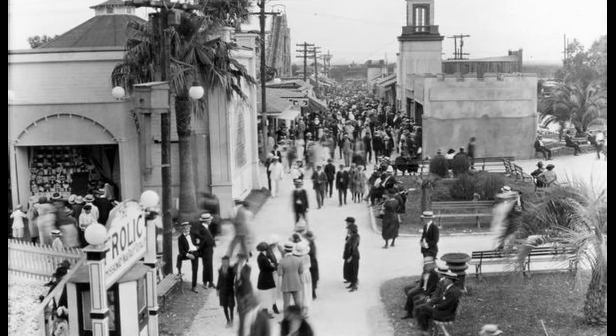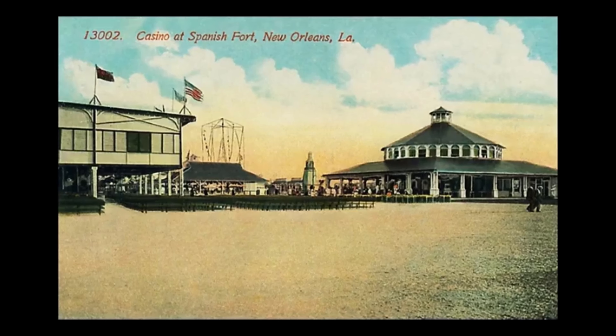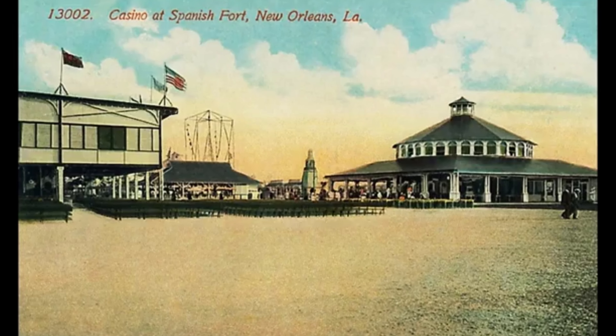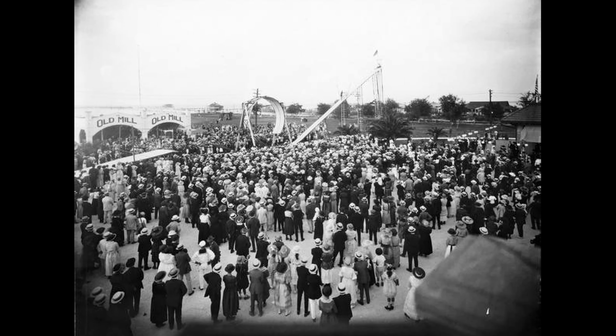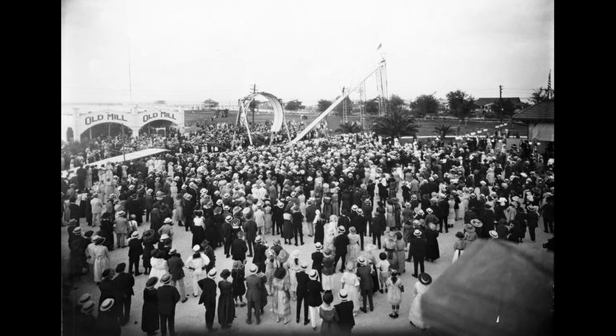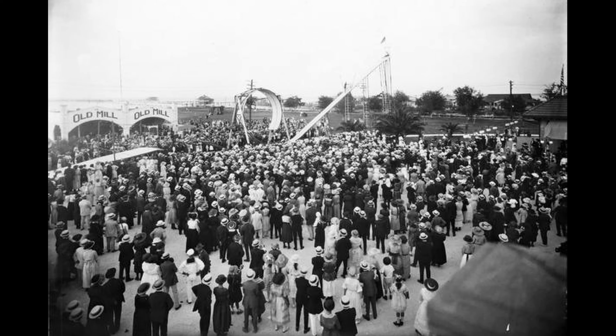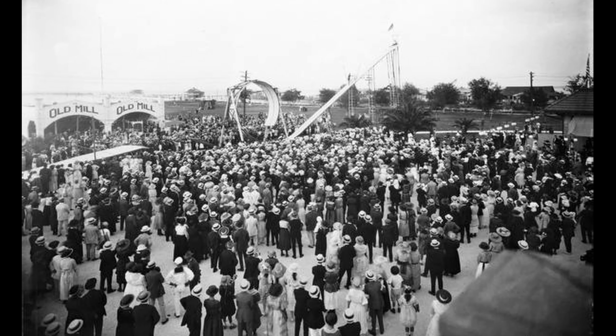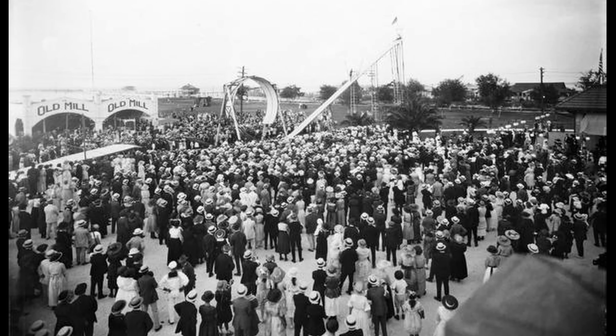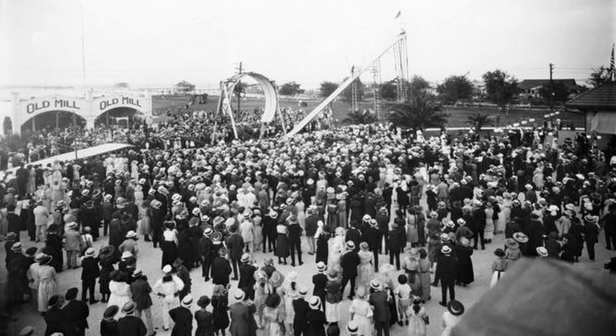In 1913, a new automobile road was constructed allowing easier transportation to Spanish Fort. A new bandstand was also built out on the lake in 1913 and provided with electric lights, while the second opera house was torn down in 1914 and the casino was changed to a dance hall. The ferris wheel and roller coaster along with half of the park were taken out by storm in 1915.